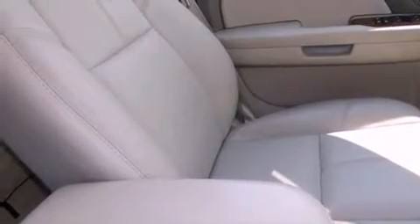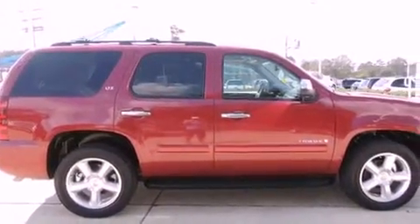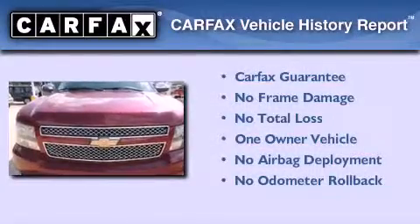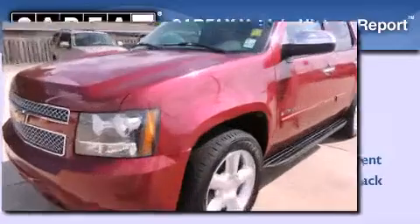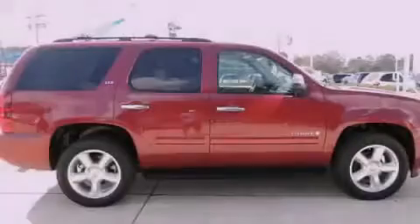Power adjustable gas and brake pedals enable you to change their height and distance to fit your body rather than you fit to their positions. This Chevrolet has had only one owner and it qualifies for the Carfax buyback guarantee. This vehicle won't last long at this price — call and arrange a test drive now.